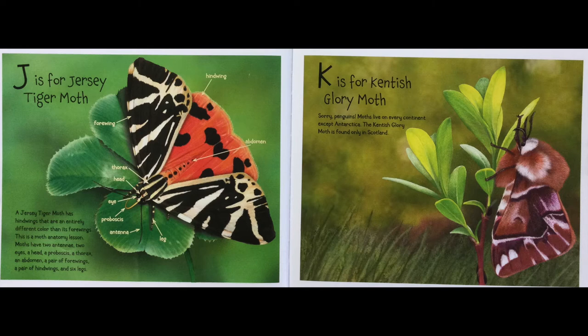K is for Kentish Glory Moth. Sorry, penguins — moths live on every continent except Antarctica. The Kentish Glory Moth is found only in Scotland.